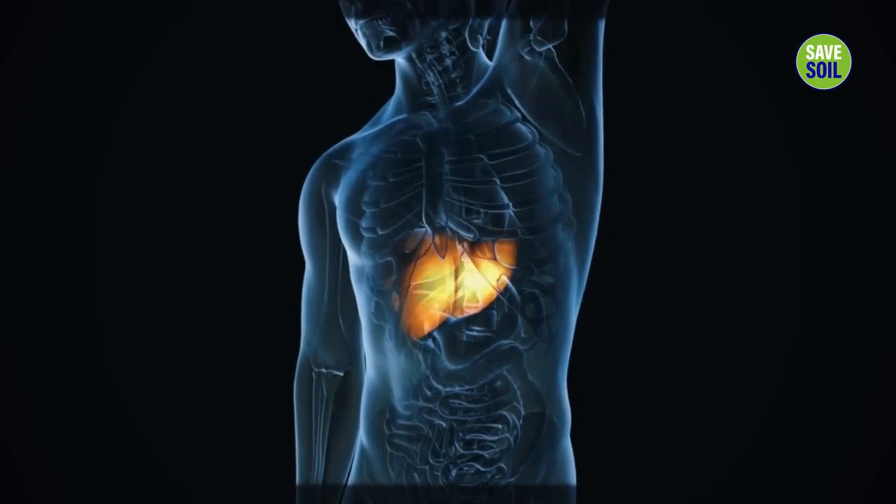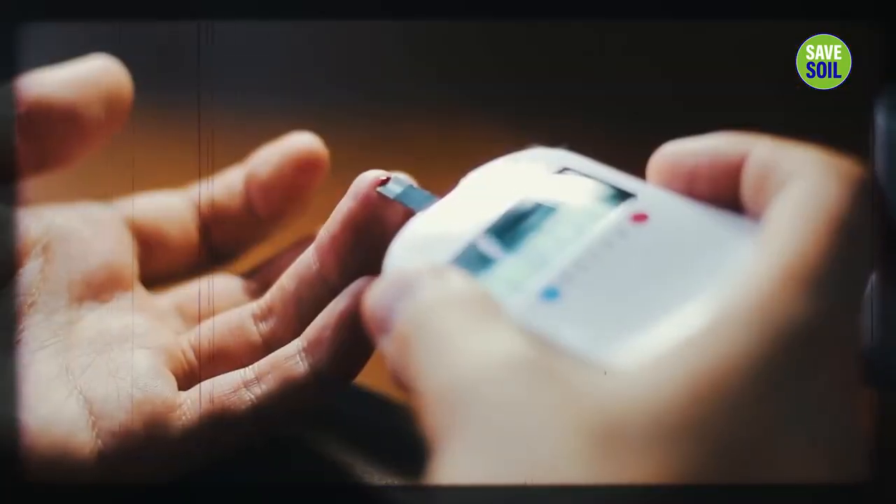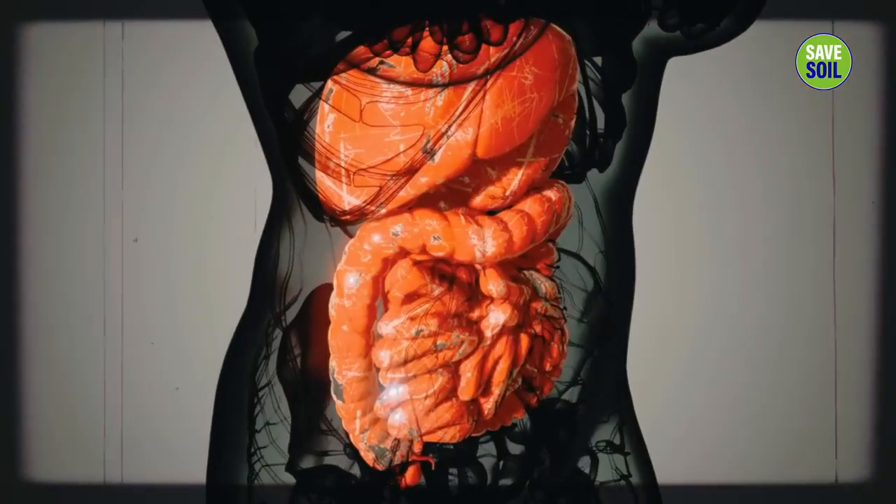It protects the liver from damage, regulates blood sugar levels, and promotes gut health. It also assists young women and makes their ovulation process much healthier.